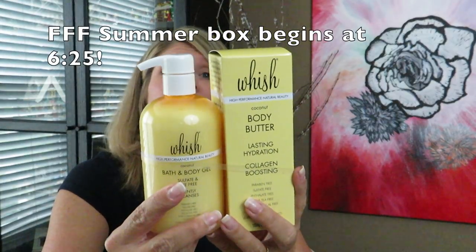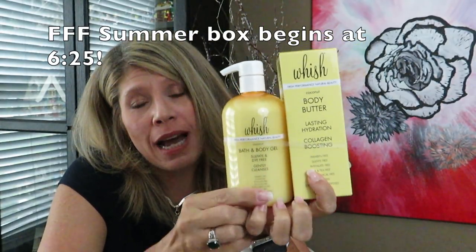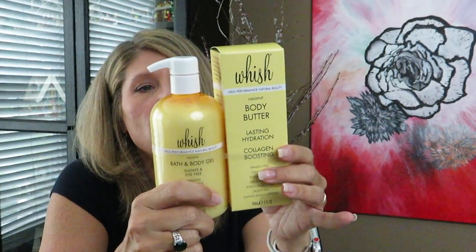One of the add-ons I added was the coconut body butter moisturizer and coconut bath and body gel from Wish. Wish is a brand I really like — I love their lotion, I have it all over my house. This is a new scent, let me smell it. It's very coconutty, just smells like coconut. It's lasting hydration, collagen boosting, paraben free, sulfate free, phthalate free, DEA and TEA free, petrochemical free, cruelty free, and leaping bunny certified.